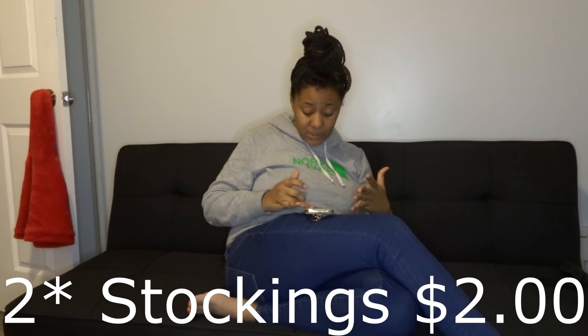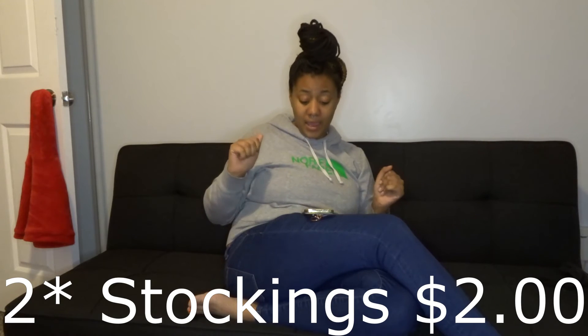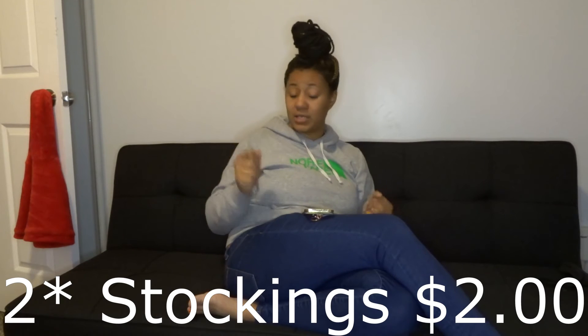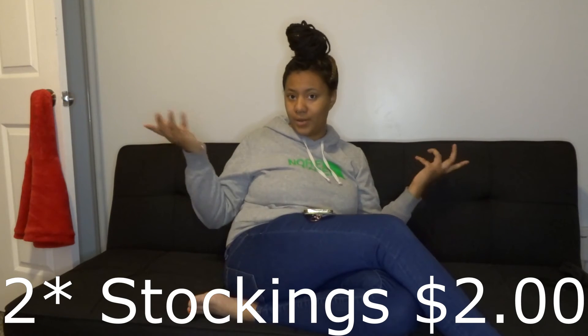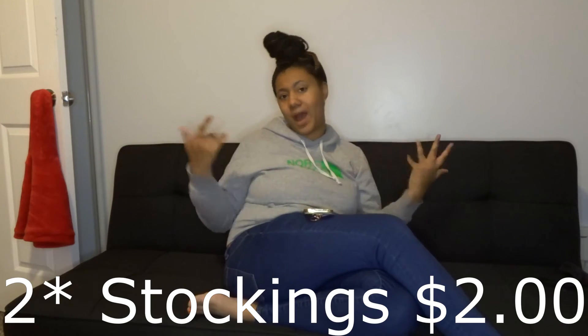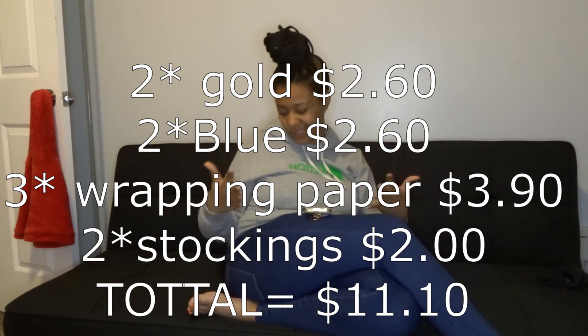Y'all following? I found some Christmas stockings at Family Dollar for a dollar each. I just pressed our names on them using vinyl. I can't really count the cost of that vinyl because I already had it in the house — I make t-shirts, so I have those supplies.